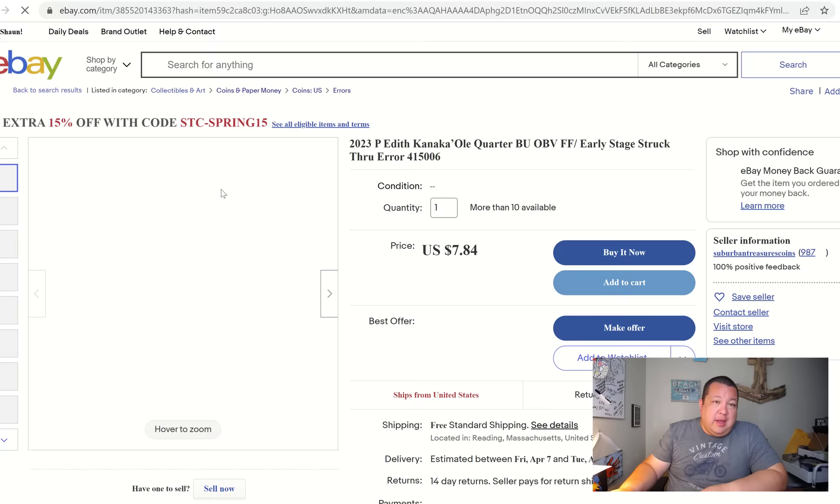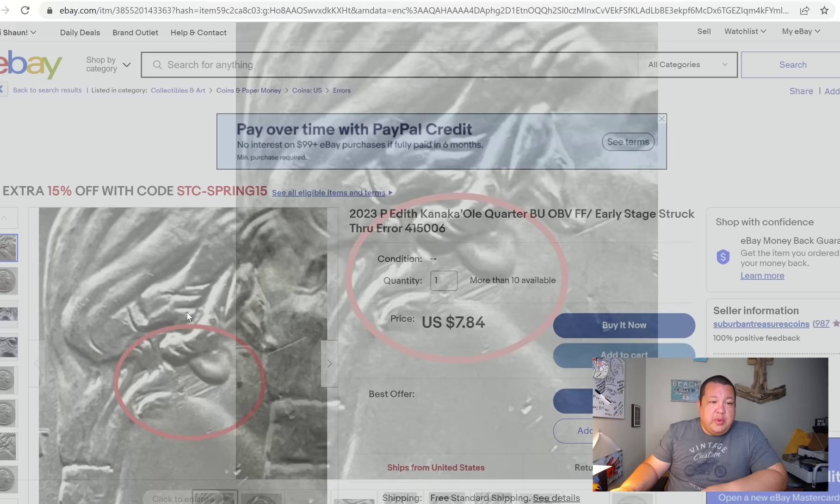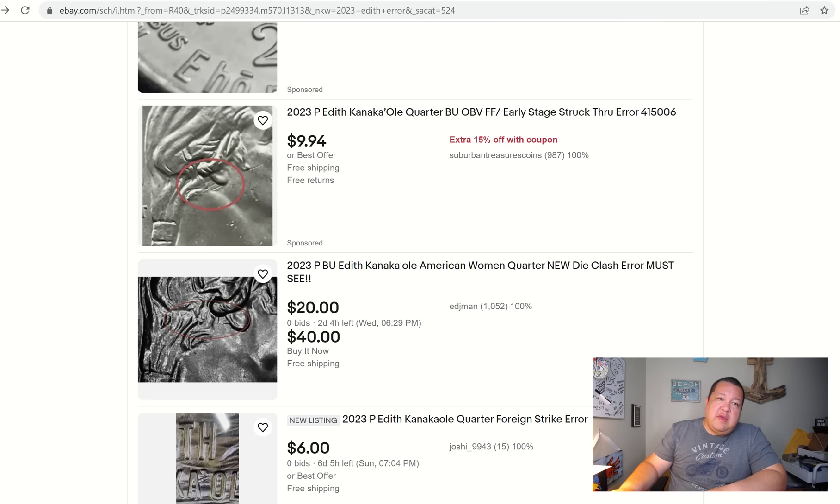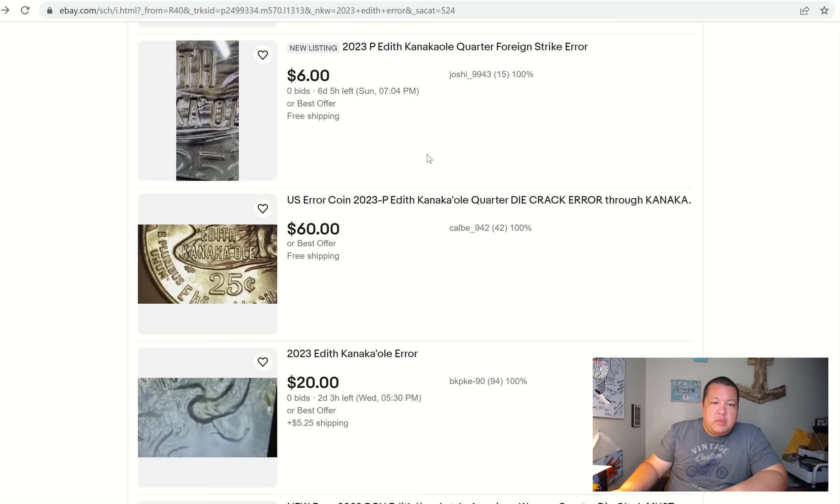Close to where the clashing is, right behind Washington's ear, there are a number of coins with more feeder finger scrapes. These are a lot more shallow on the die, but they look deep and recessed on the actual coin after they're produced. You can see what looks like rain showers coming off of Washington's ear. Quite minor — we see this quite a bit on all the different business strike coins in the last three years.